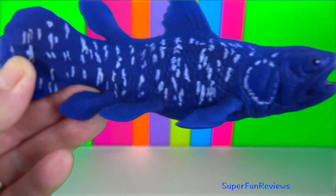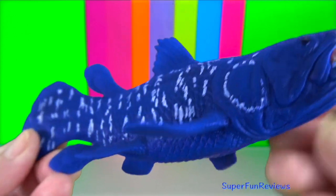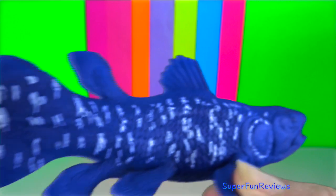Coelacanth. They are nocturnal piscivores that feed mainly on benthic smaller fish and various cephalopods. They are passive drift feeders.